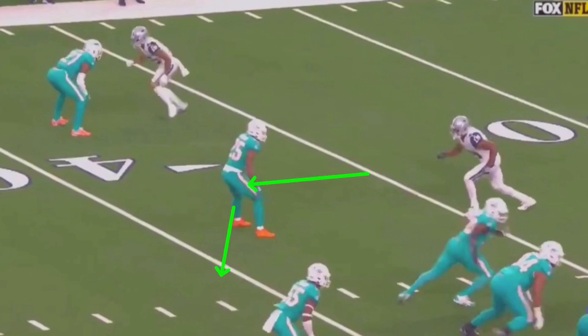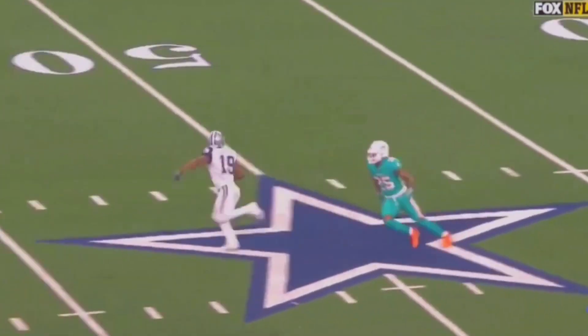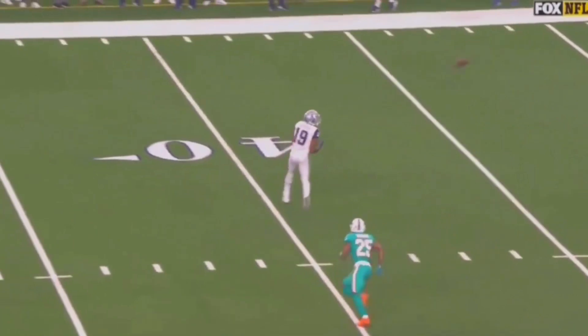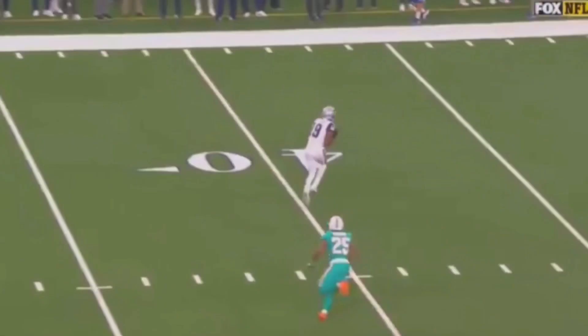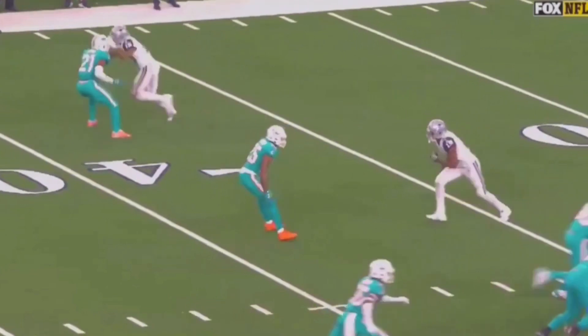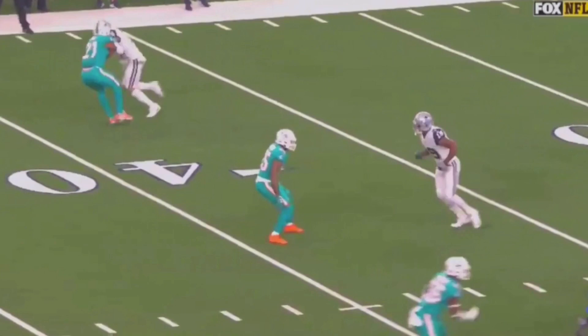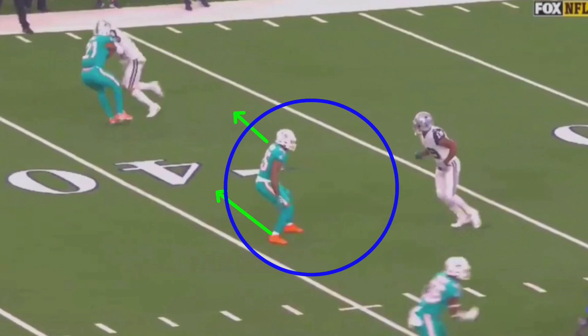Now we're going to be looking at this almost post-corner, post-out concept here. Let's watch it full speed. He comes off again with that same walk release inside, breaks this thing off, and he's running this out — I'd consider it a post-out. He breaks it off flat so a lot of people think it might be a post-corner, but we'll talk about that too. This DB immediately opens up — he's probably got safety help over the middle. He's not going to play man coverage opening up like this. There's probably some help over the middle of the field. You've already got this linebacker dropping.